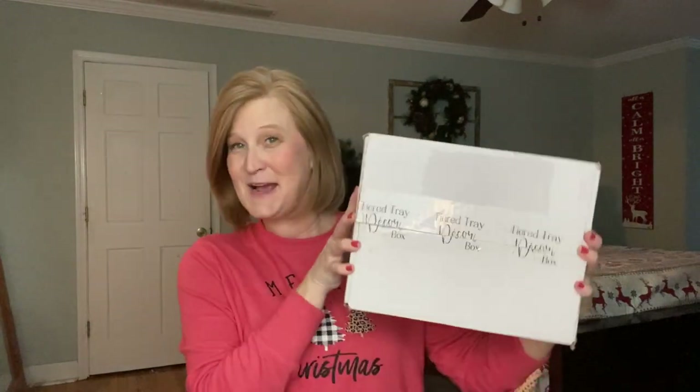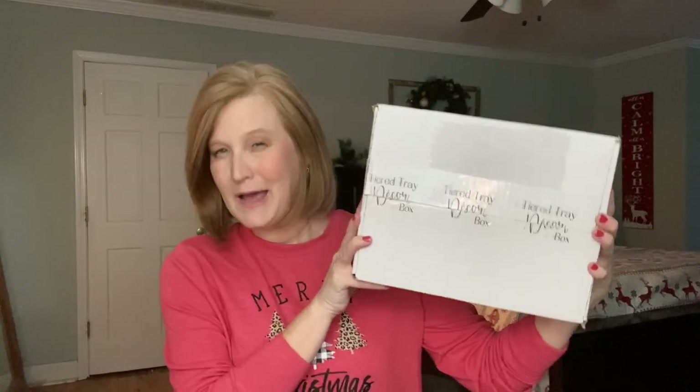I have one decorated right now with things I have or have bought lately, and I will decorate with this box and show you what I do with these products. Then toward the end of the month leading toward Christmas, I do a hot chocolate bar with marshmallows, hot chocolate, peppermint stirs, and all of that on my tiered tray — which is really fun. It's just a great way to mix things up.